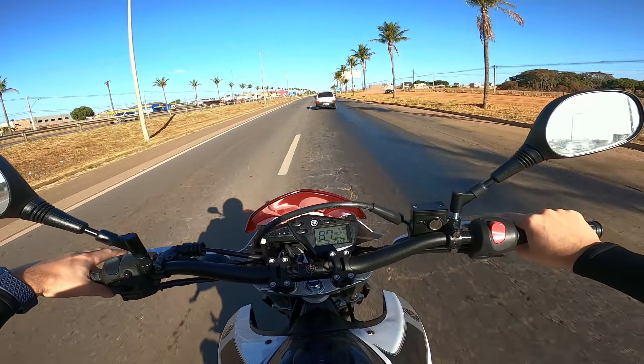E é isso pessoal — esse foi o vídeo de vantagens e desvantagens da XT 660. Espero que vocês tenham curtido a informação. Se vocês concordam, discordam, acho que eu esqueci algo — cita aí nos comentários, certo? Que eu sempre respondo a galera. Se inscreva para mais conteúdo como esse, deixa o like se curtiu. Até a próxima e fui!